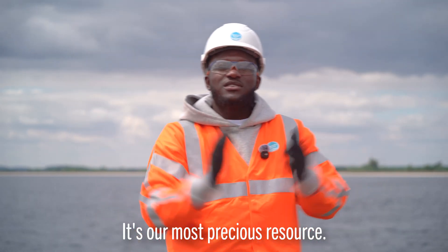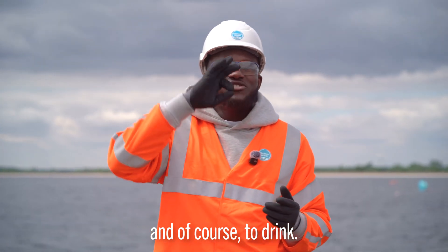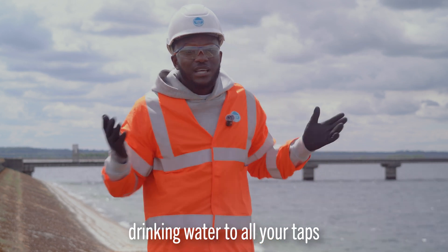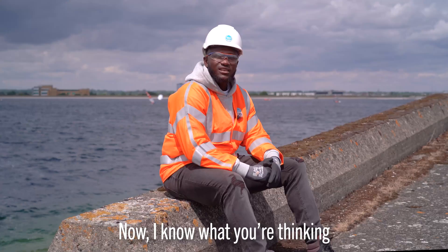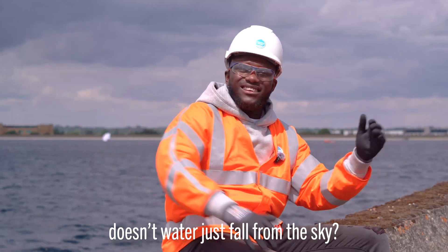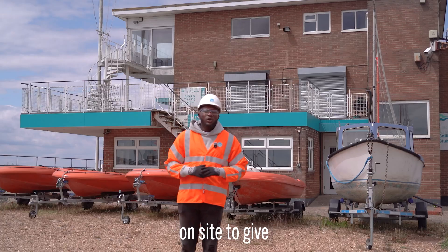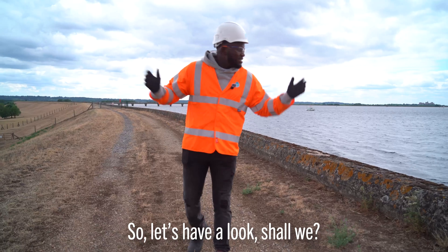Water is our most precious resource — we need it to clean, heat our homes, and of course to drink. But delivering safe, clean drinking water to all your taps might be a little bit more difficult than you realize. That's why I'm on site to give you more of an insight on the water that you drink. So let's have a look.